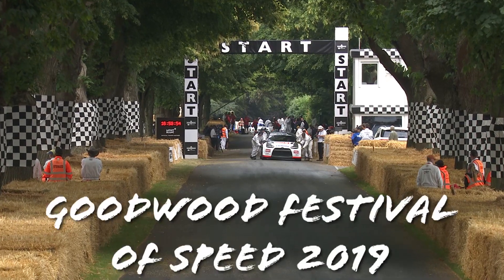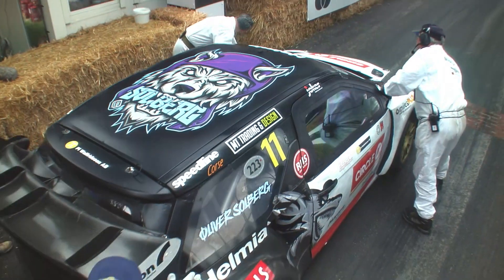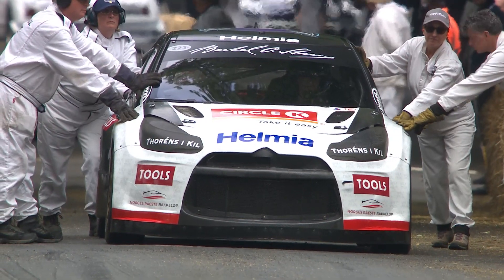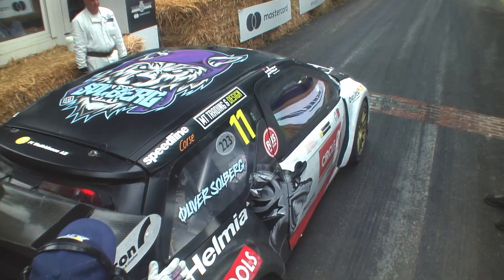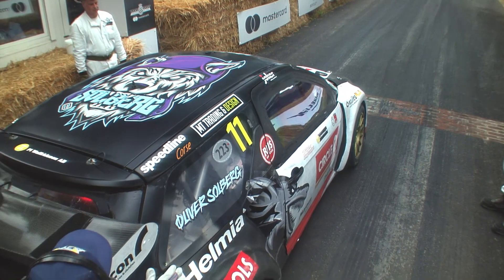Now this is going to be fun — this is going to be sideways, this is going to be spectacular, this is going to be worth watching. Oliver Solberg, son of the great Petter Solberg, has been a real hit this weekend. He's been on the rally stage, in the drift arena, on the hill, and in a variety of cars. Oliver Solberg has been great value all weekend.